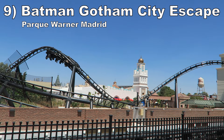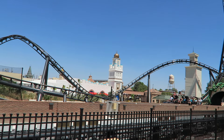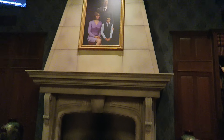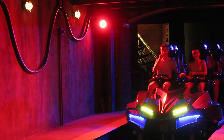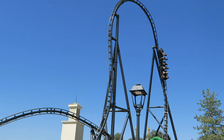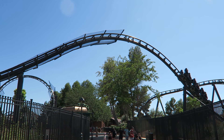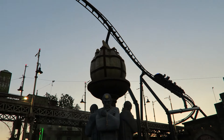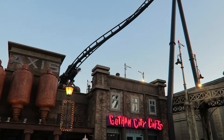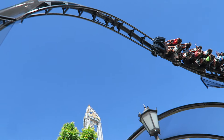Number 9: Gotham City Escape at Parque Warner Madrid. This is yet another Intamin multi-launch coaster with many similarities to VelociCoaster. This ride also has great theming in the queue line and the pre-launch sequence. The layout is similarly dynamic — it has some impressive ejector airtime, particularly on the top hat and the subsequent camelback. The inversions are amazing as well, with the stall having breathtaking hangtime — it may be the best inversion in the world. I give this ride the edge over VelociCoaster because there are fewer filler elements, so the pacing is even tighter.